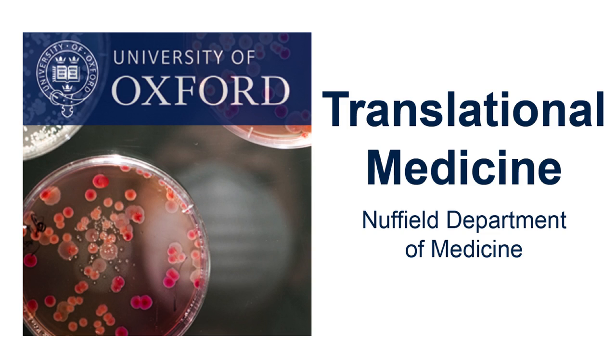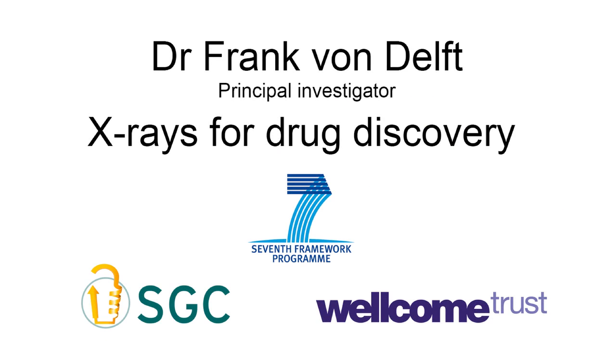This is a podcast from the Nuffield Department of Medicine. Today we are talking to Dr. Frank Warren-Dulft, who will tell us about how he uses x-rays for drug discovery. Hi Frank. So can you tell us about how x-rays are currently used to develop new drugs?